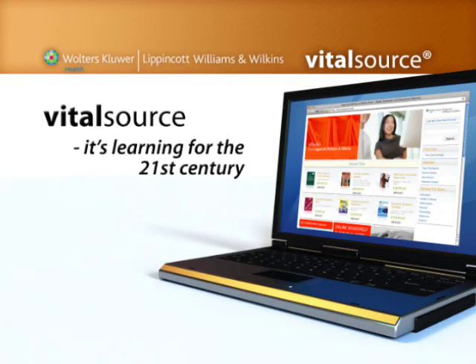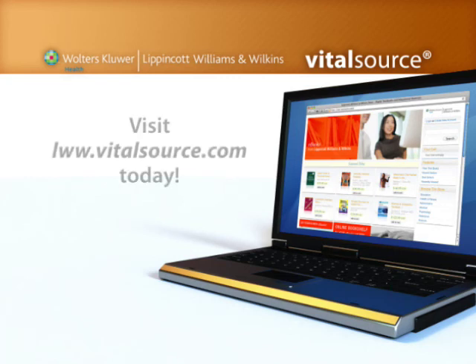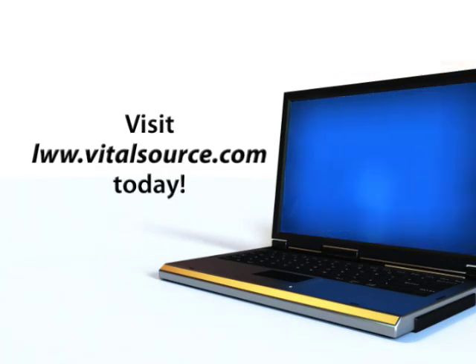VitalSource. It's learning for the 21st century. Visit lww.vitalsource.com today for more information and a free download of Bookshelf.